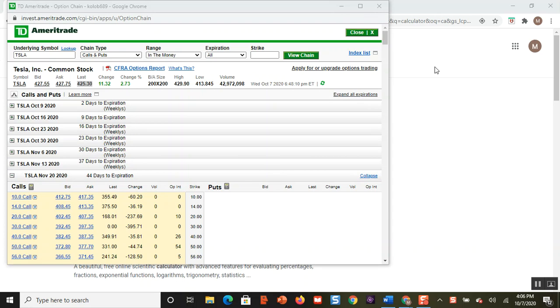Hello everybody, my name is Mark. In this video I'm going to answer a question that I got: what happens when you sell a covered call and the stock goes up past the strike price of the call? Do you make money? The answer is yes, you do make money.